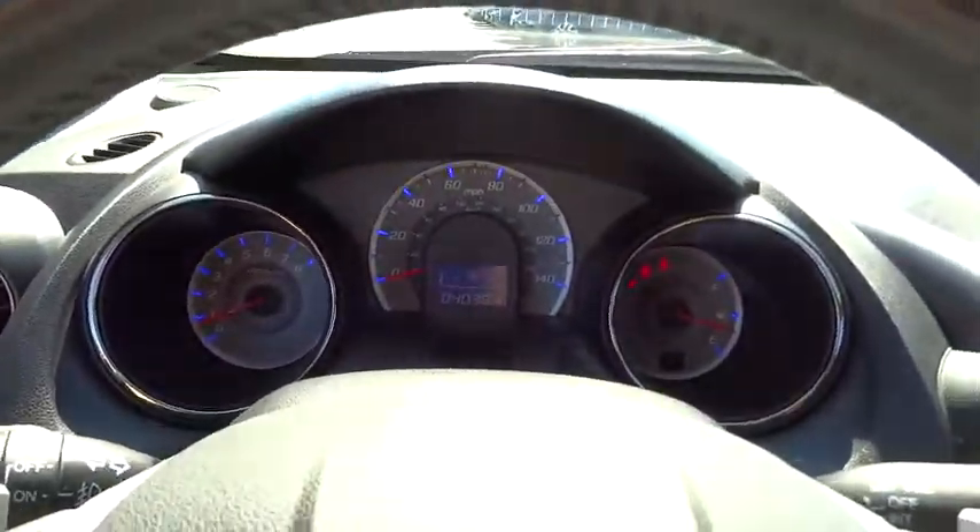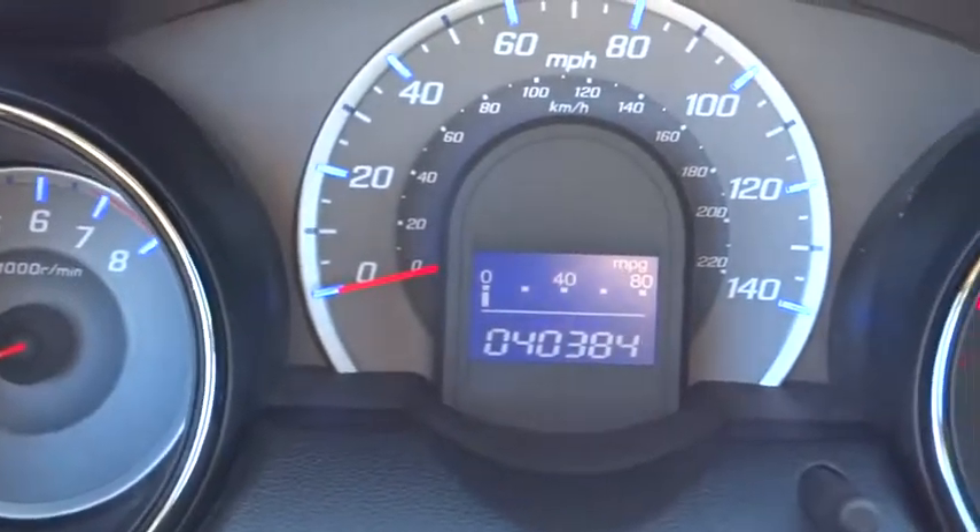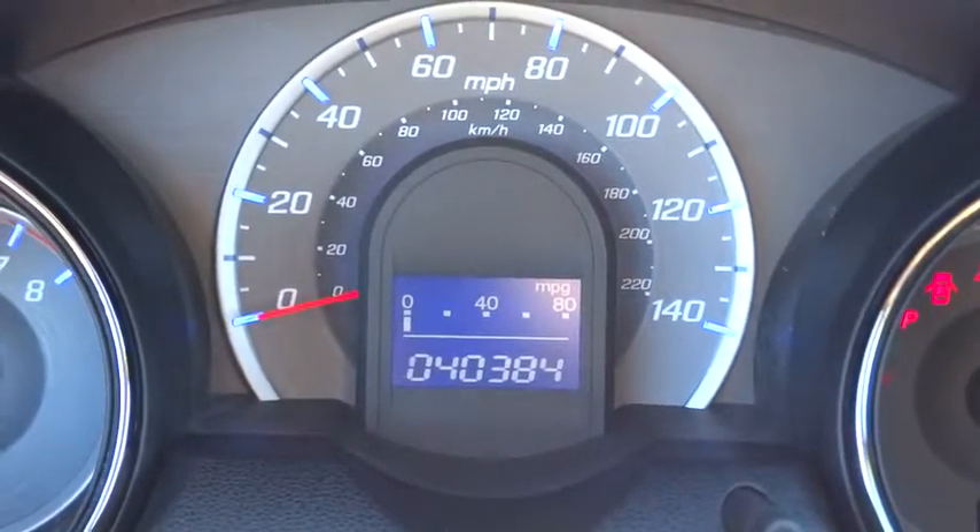Keyless entry, steering wheel audio control, leather wrapped steering wheel, adjustable steering wheel, power steering, cruise control, aluminum wheels, floor mat, front wheel drive.